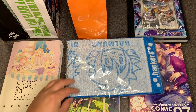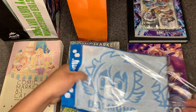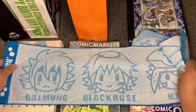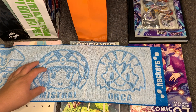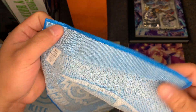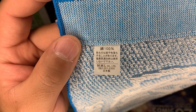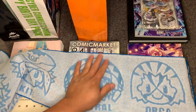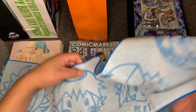The muffler features Balmung, Black Rose, Kite, Mistral, and Orca, and it just says 'Dot Hackers' on the edge. It's 100% cotton. I already did a video on this, so if you want the dimensions, check it out on .hack Shorts.